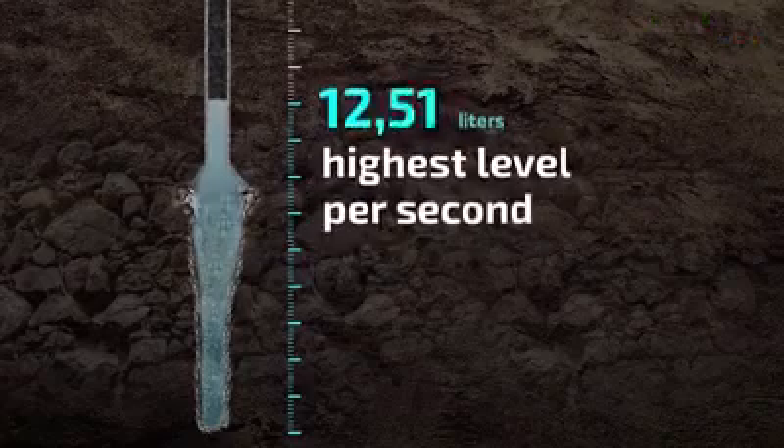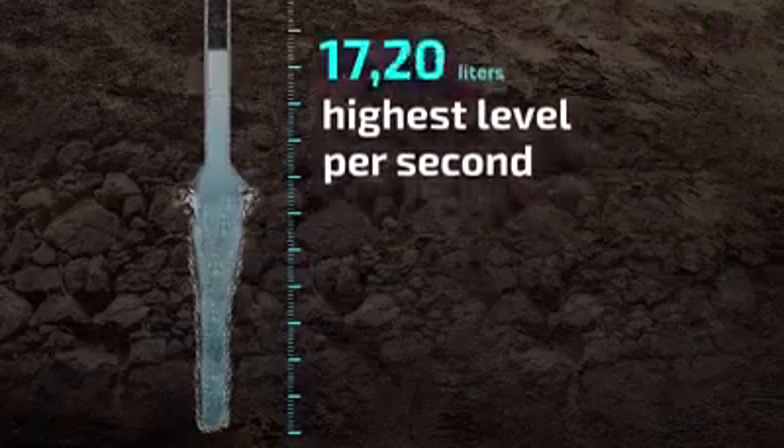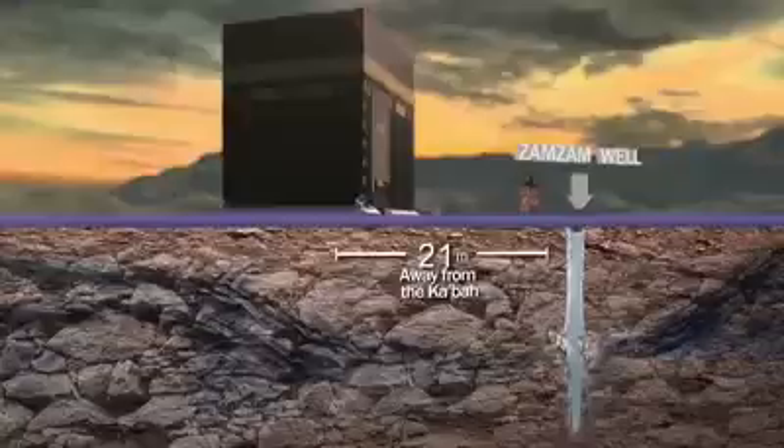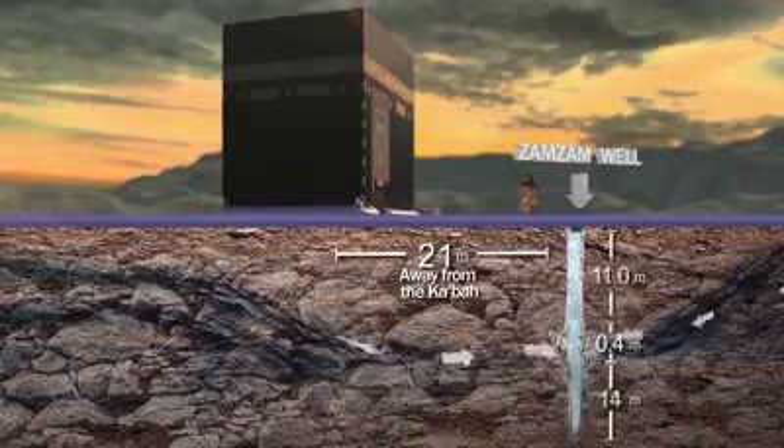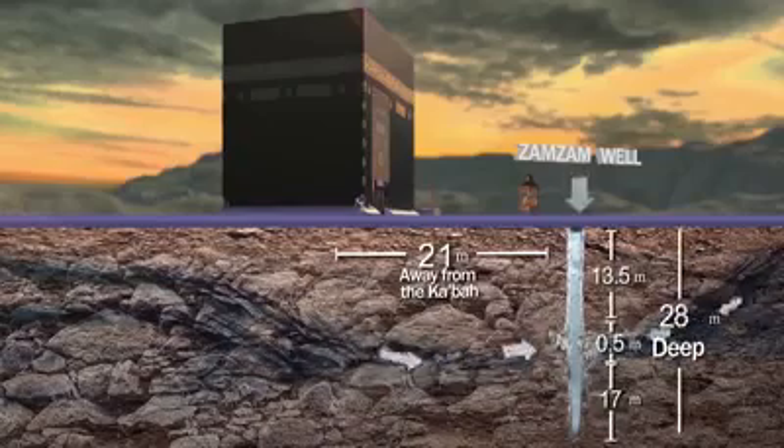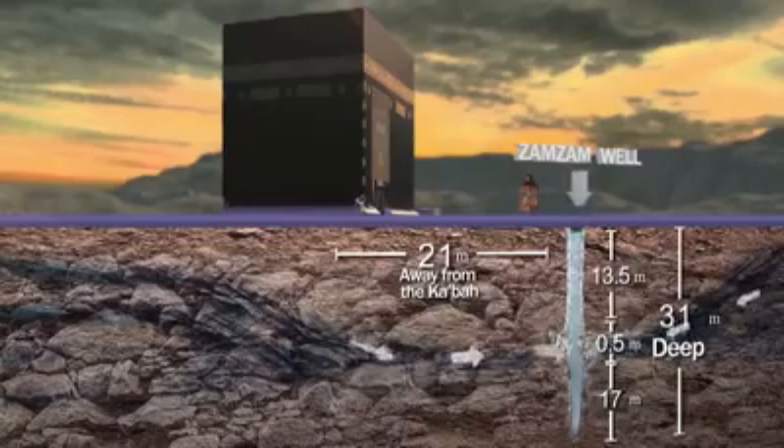And 18.5 liters per second as the maximum. The amazing thing is that such a prolific well is only 31 meters deep, underneath the Kaaba's diameter.